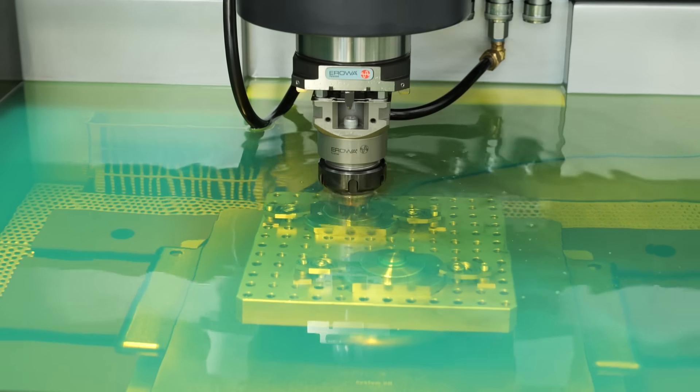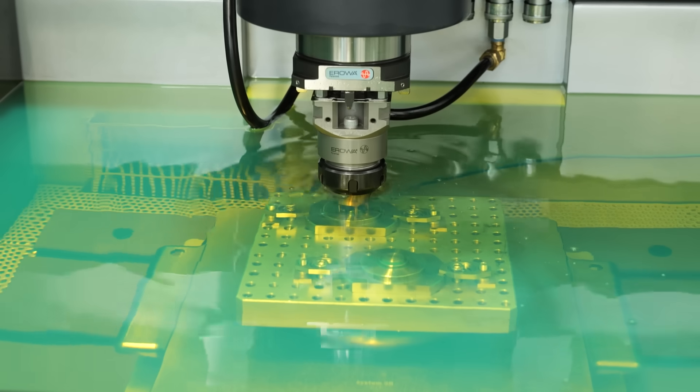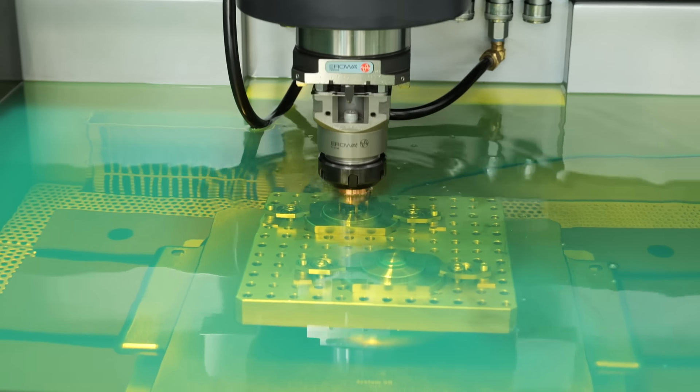From cutting-edge EDM technology to state-of-the-art high-speed machining centres, they are showcasing the power, performance, and precision that defines the Soditech name.